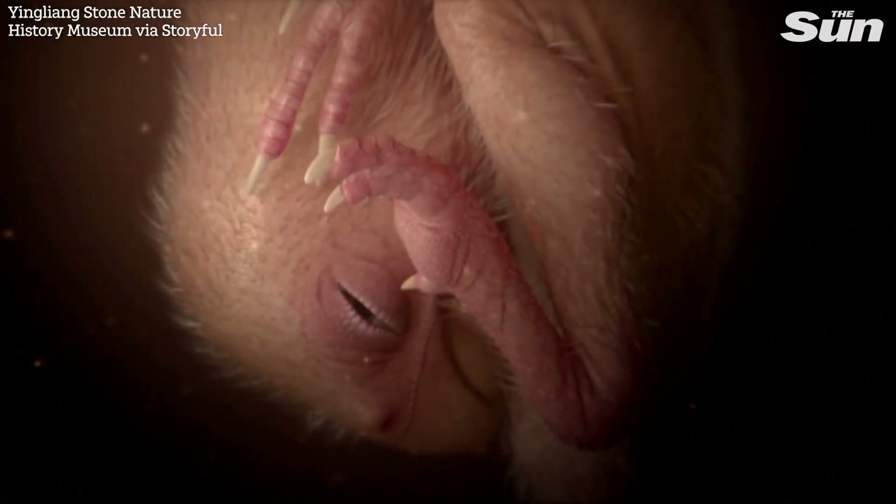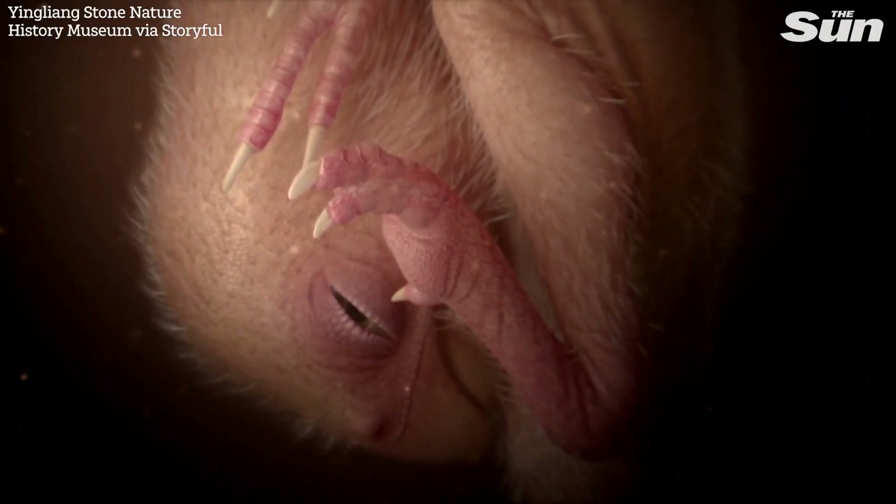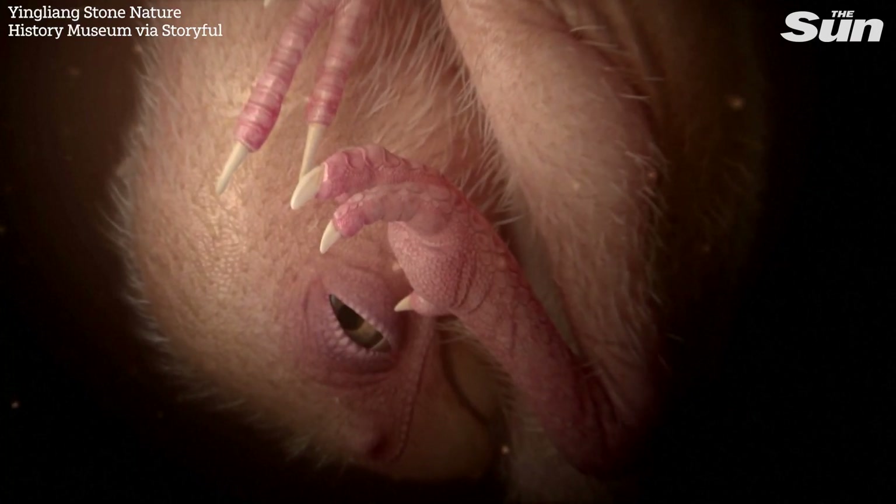This is one of the best preserved dinosaur embryos ever found and reported in science. Because it is so well preserved, we can observe its posture very clearly, which allows us to compare it with other dinosaurs as well as modern birds. After careful fossil preparation, we see the whole skeleton very clearly, although some body parts are still embedded inside the dinosaur egg. We can see a very clean and well preserved skull.